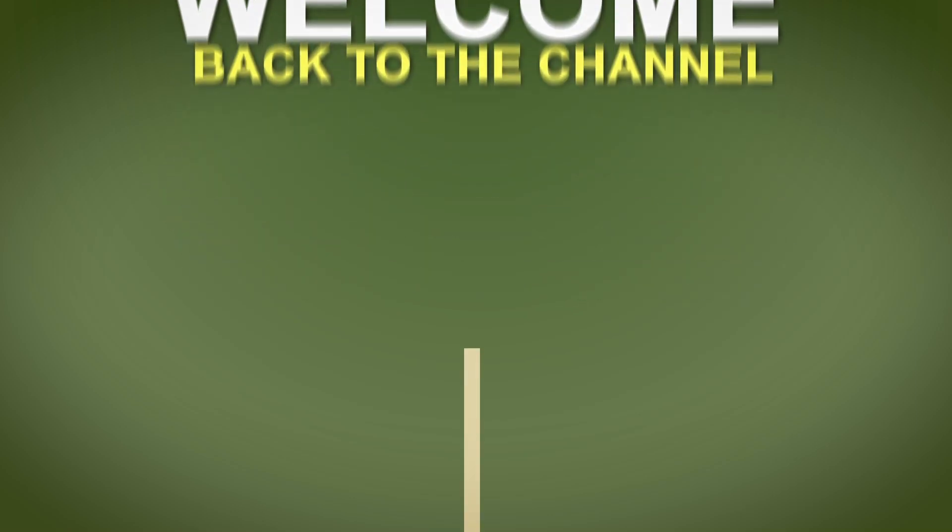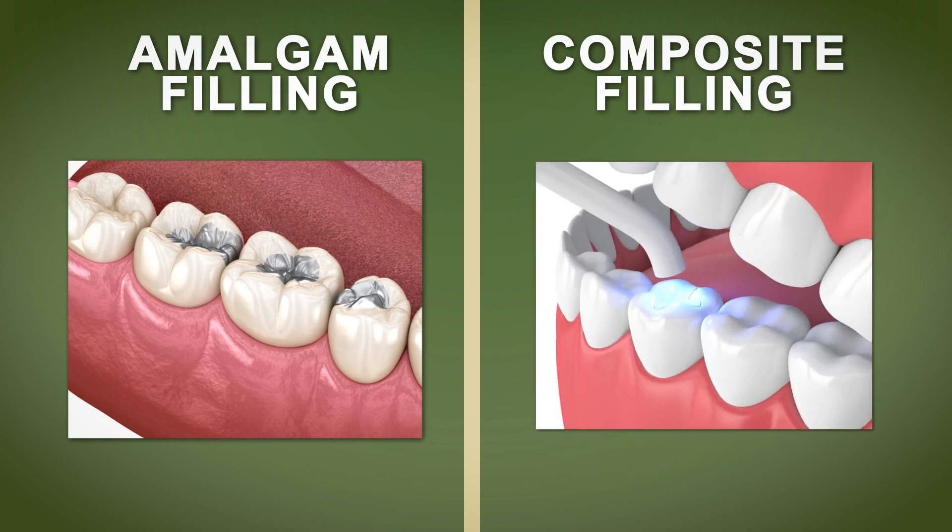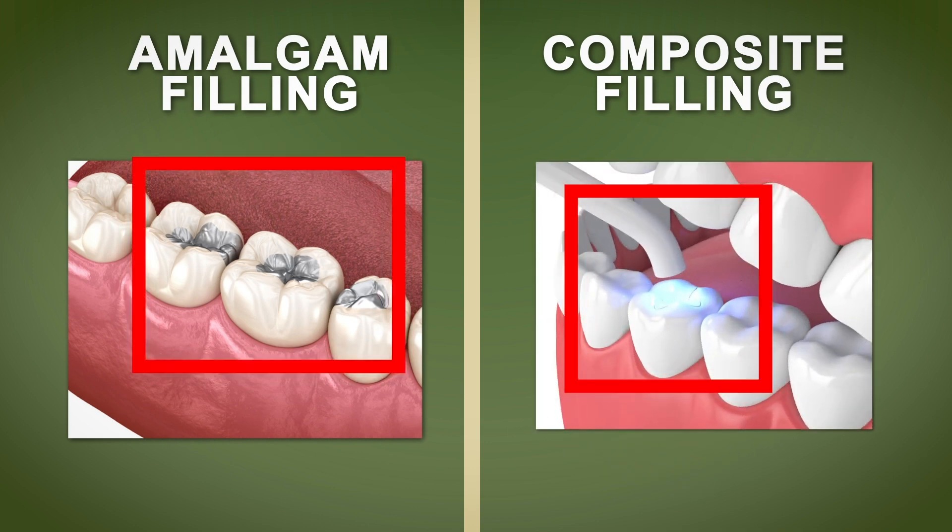Hey guys, welcome back to the channel. Today we're going to be looking at the difference between amalgam and composite fillings. This is usually quite a hot topic in the ORE and MFDS examinations. So we'll be looking at the advantages and disadvantages of both these two very common materials used in dentistry.